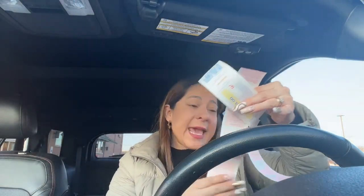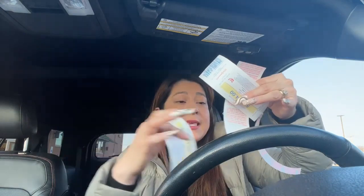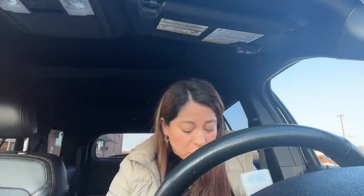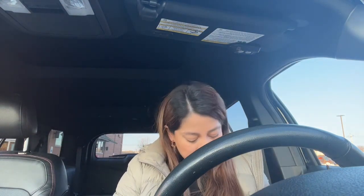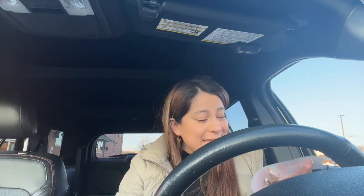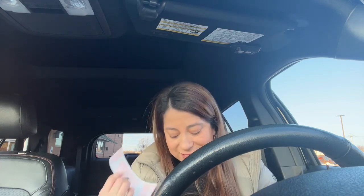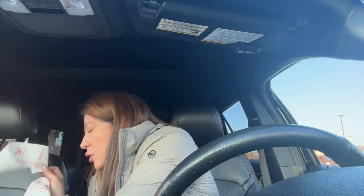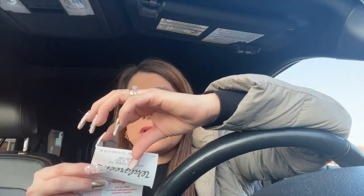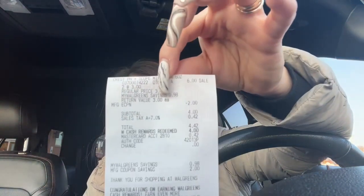This one is a store coupon and this one is a manufacturer coupon — store coupon and manufacturer coupon. We're going to roll over the manufacturer coupon. The barcode number is 81-81, so yes they are going to roll over because it's the same number in the barcode. I'm 100% sure they can roll over and you can use them again in the same transaction.